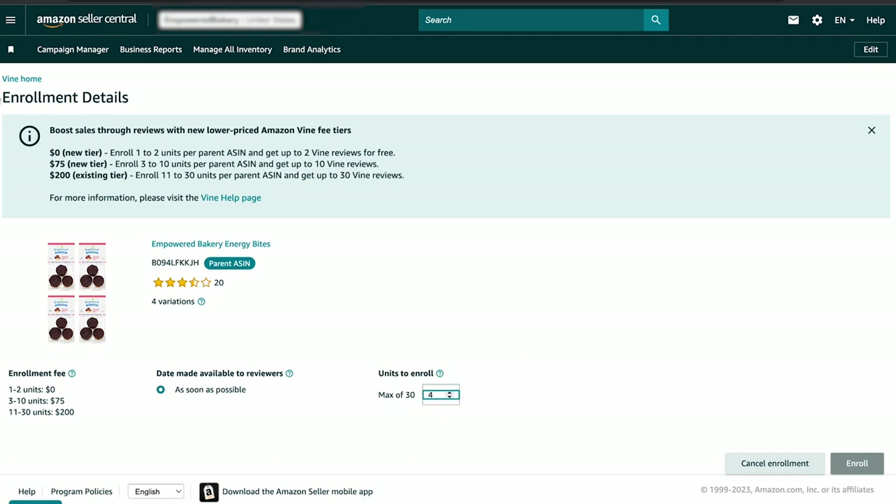Amazon has increased the enrollment limit from 60 to 200 ASINs, allowing brands to enroll up to 200 ASINs simultaneously, potentially expanding their reach and sales. Sellers must provide free units of the product for review by Amazon Voices. After enrolling, Vine Voices can request the product after 24 hours and then analyze and start reviewing it.